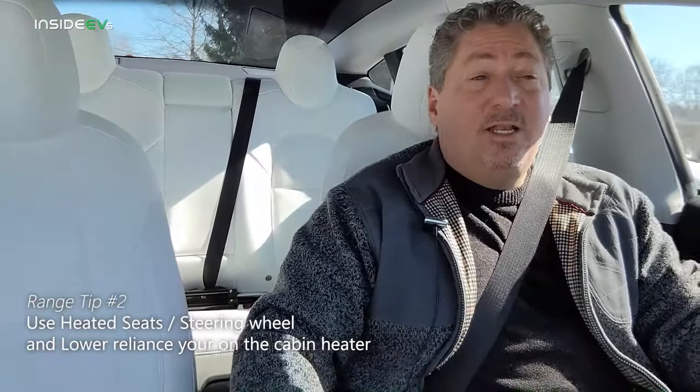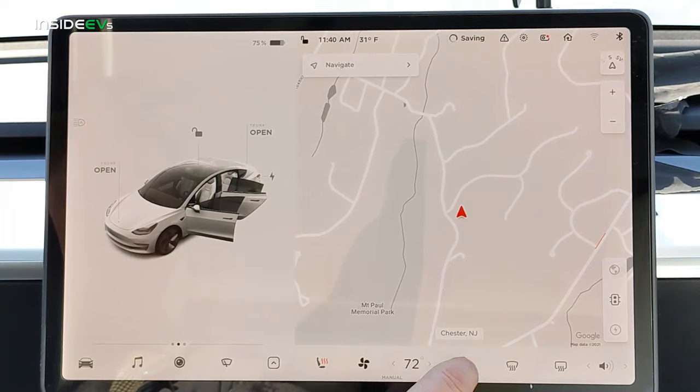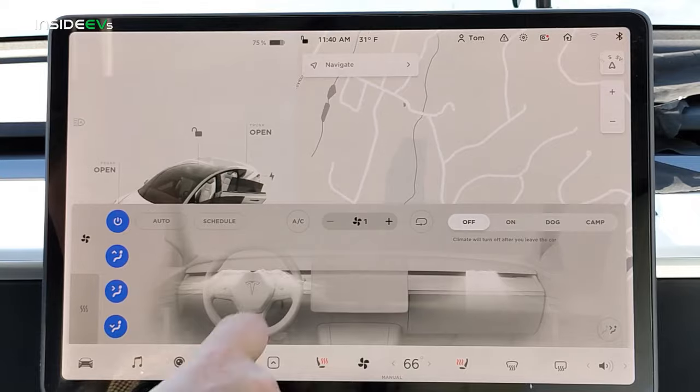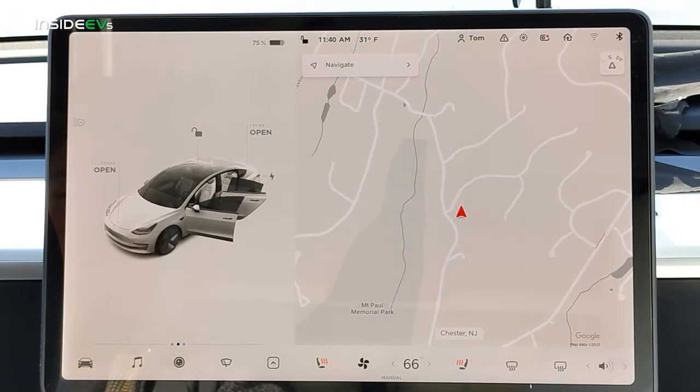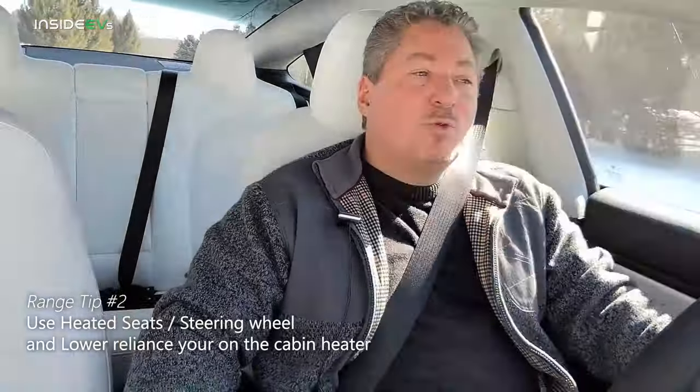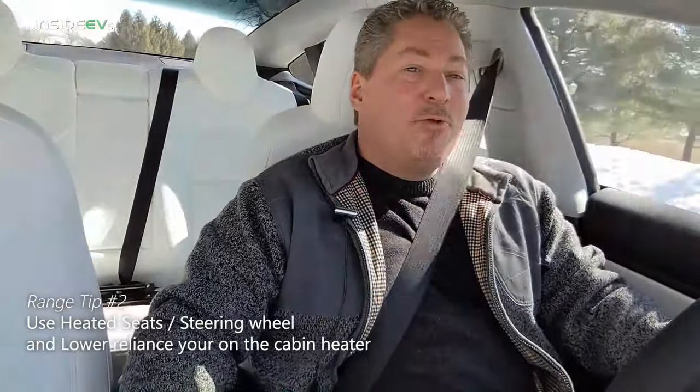Tip number two for extending your range in the winter is to use your heated seats and heated steering wheel if the vehicle has them, more so than the cabin heating. I'm not saying completely turn off the cabin heating, but don't have it cranked up as high as you normally do. You'll notice the seat warmers do a really good job keeping your body warm, and you won't waste so much energy just heating up all the air in the cabin.